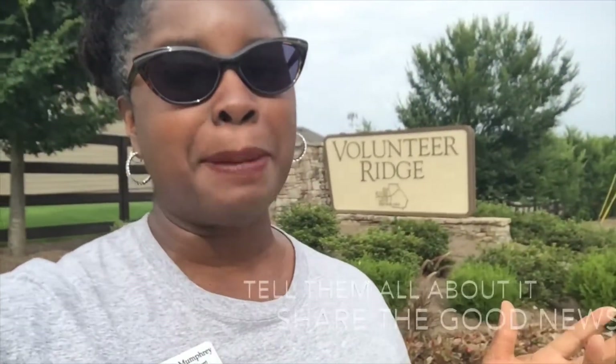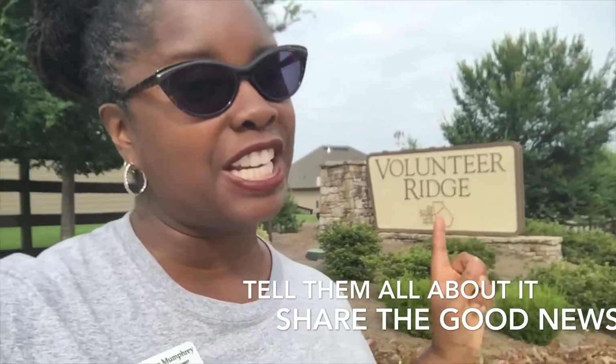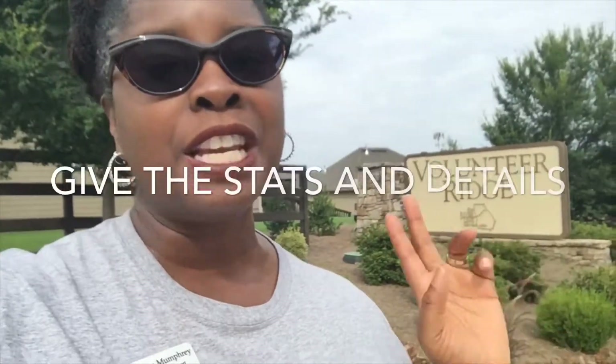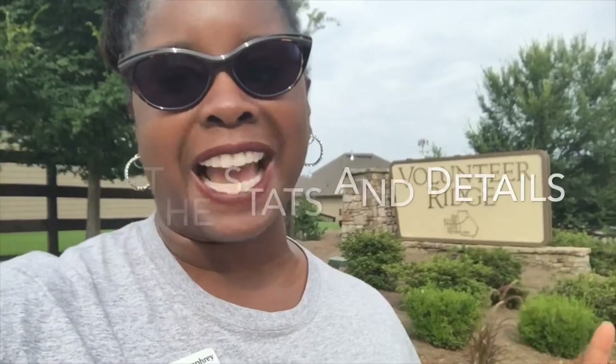Hi, I'm Jackie Mumfrey, the Real Estate Maven and Mableton Home Selling Specialist. I'm out here in Volunteer Ridge, right off of Veterans Memorial. I have a home in this community for sale — four bedrooms, three and a half bath, two-story home on the market for only three hundred and sixty-five thousand dollars.